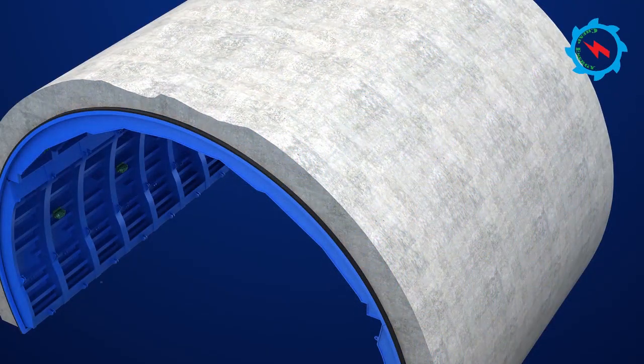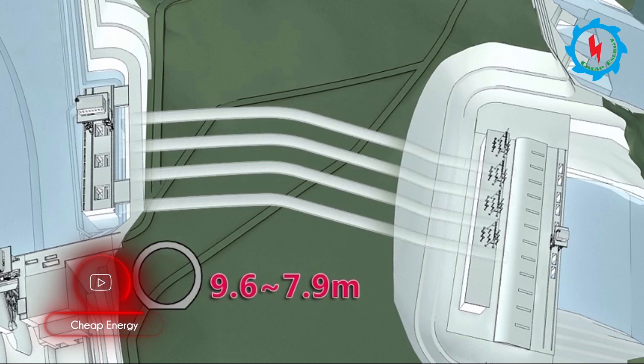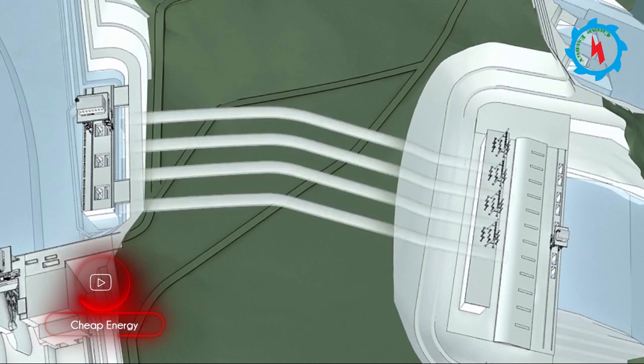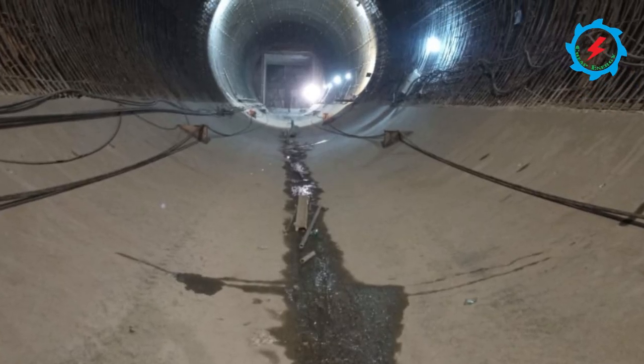The lining thickness of the upward slope section is 80 cm, and the diameter after lining is 9.6 m. The lengths of the four headrace tunnels are 875 m, and the longitudinal slope is 14%.